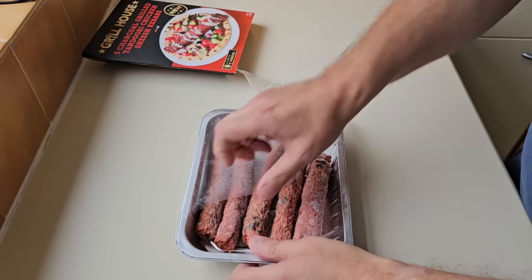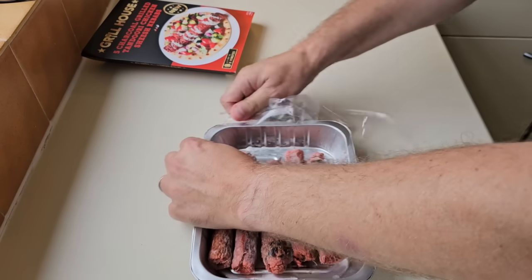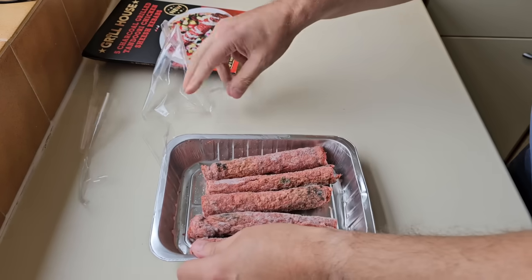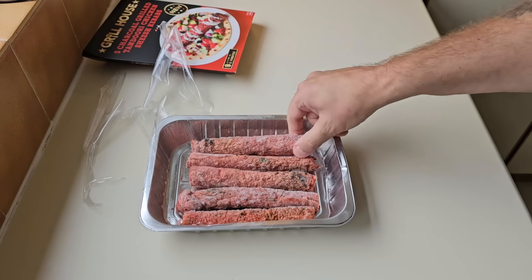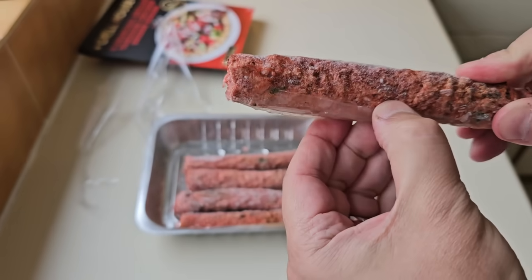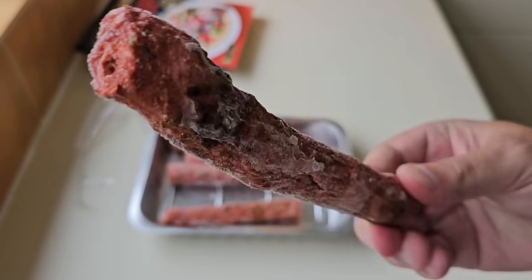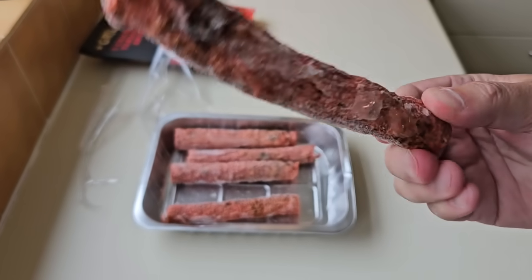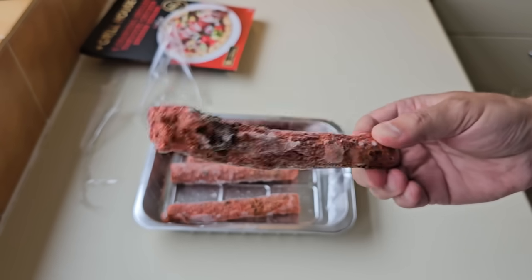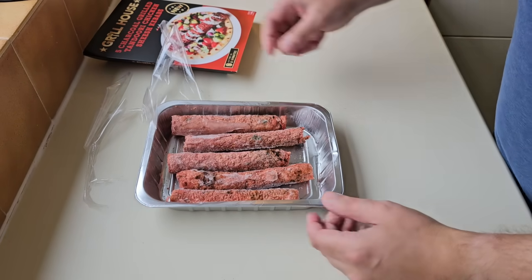Oh no - I think that was my fault. You've got to get them open, you've got to get them out of the packaging. We've got a bit of frozen ice on the bottom there. That's how they are - that's what you get. Frozen chicken, chicken leg and garlic. Right, let's get them in the air fryer.